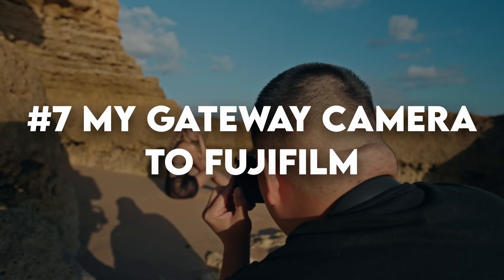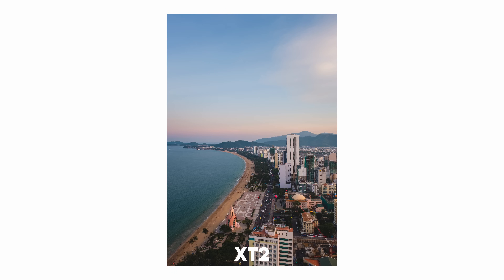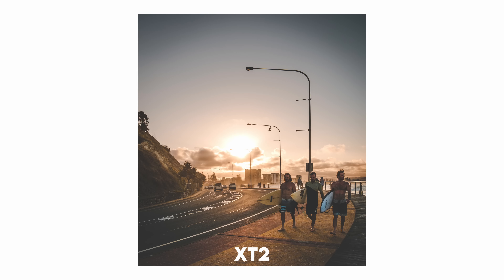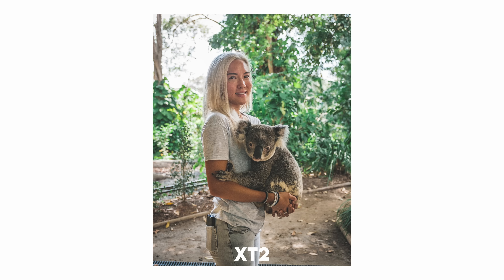Let's kick things off with the one camera that started it all. The Fujifilm X-T2 holds a special place in my photographic journey. It was the gateway camera that introduced me to the Fujifilm system. At the time, I was relatively new to the world of mirrorless cameras, having previously owned the Sony A6300, which left me dissatisfied because of its colors.